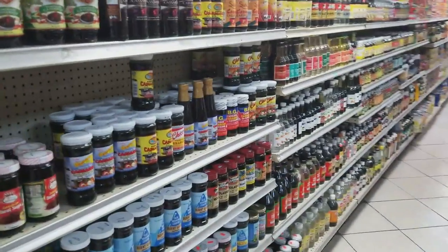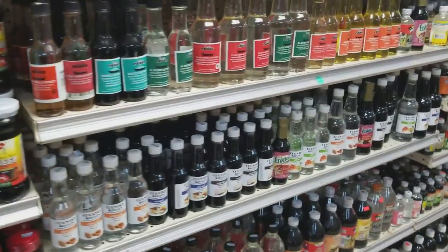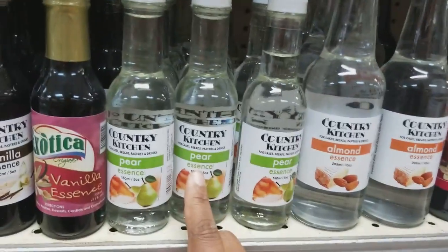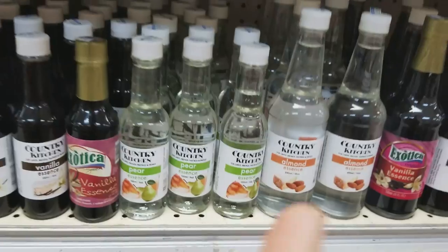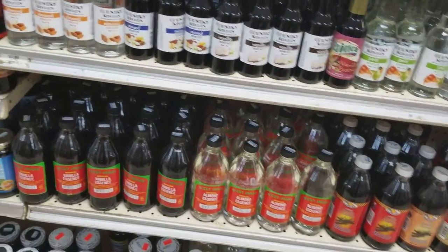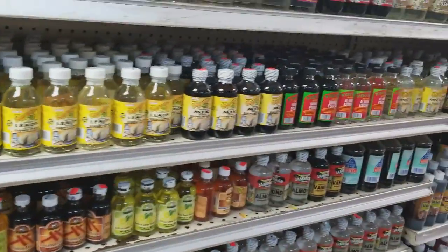In this aisle we have items like cassava essence, almond essence, and vanilla essence. Wow — pear essence! That's the first time I've seen pear essence. They have a lot of extracts here.